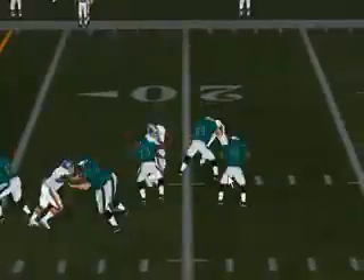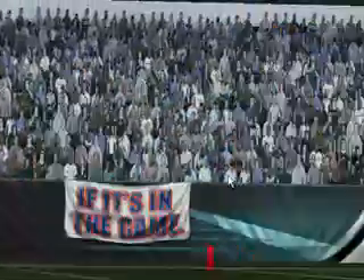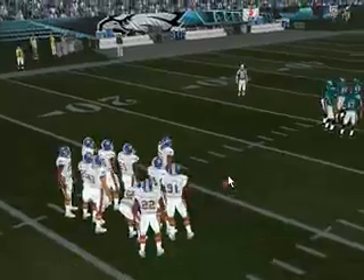McNabb spreads them out. Throwing — ooh, nearly picked off. Williams had his hands on it. I think he was invisible out there, wasn't even seen. That's a break for the offense.